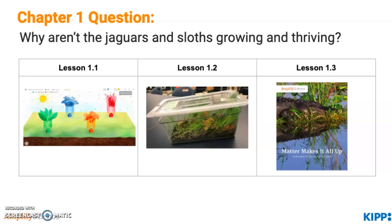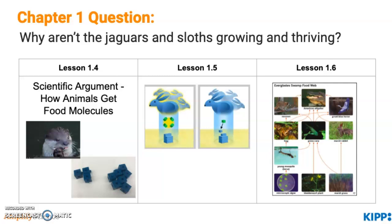In lesson 1.3, students read a book called Made of Matter to discover that organisms are made of molecules — that all living things are made of matter. In lesson 1.4, students learn about how scientific arguments include a claim supported with evidence, which could be ideas or data. This is hugely important, as students with each chapter task will have a chance to make a claim and support it with evidence. Students also use a video of otters and cubes as models to generate a claim of how organisms grow their bodies, discovering that animals get their food molecules by eating and that food molecules may become part of their bodies. In lesson 1.5, students use the sim and other resources to synthesize that animals use food molecules for energy and to grow.